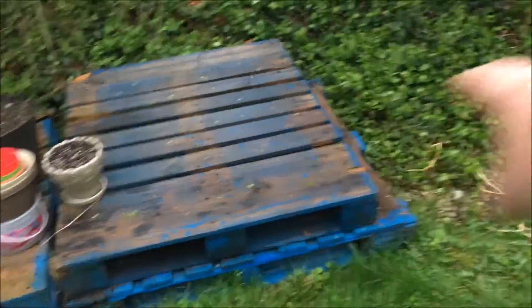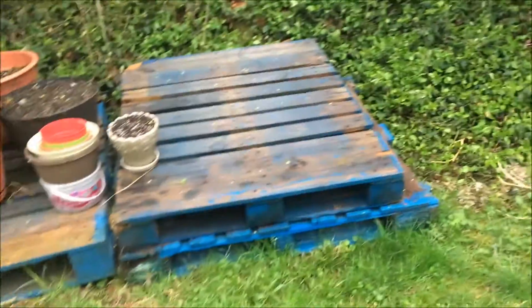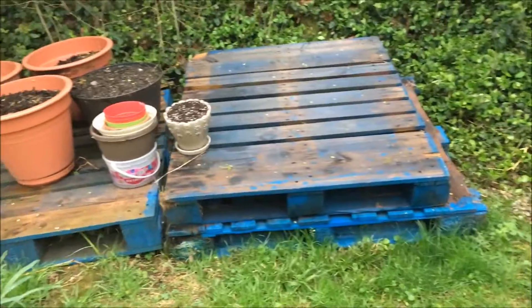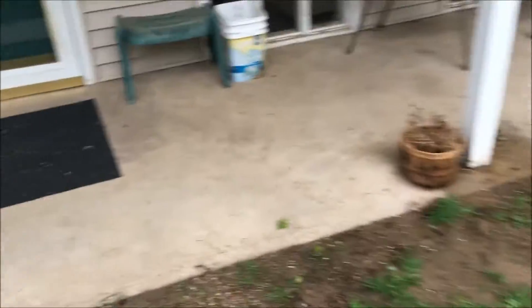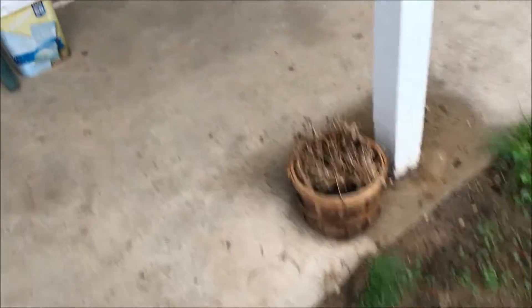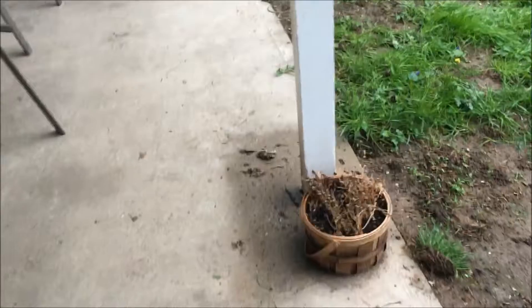I've got tons of pots stacked up ready to go for when I transplant these guys outside. That pallet will move over here, and then I'll have three areas that will get sunlight for most of the day and then shade in the afternoon. I collect rain water as well so that I can water my stuff with it. These haven't grown back yet this year — I may just have to dump it and use that pot for something different.